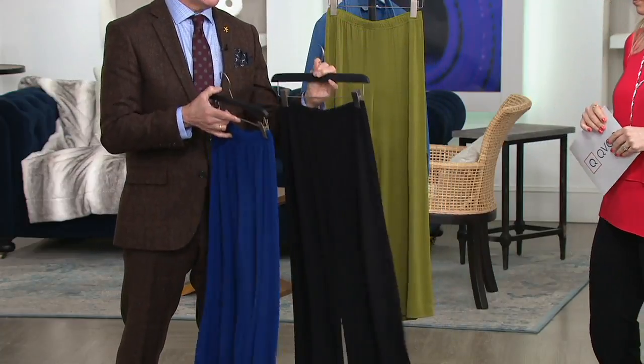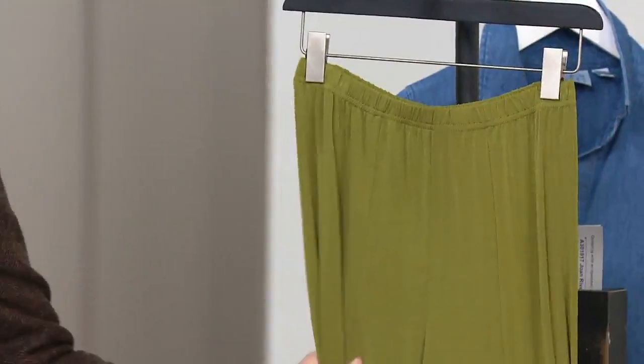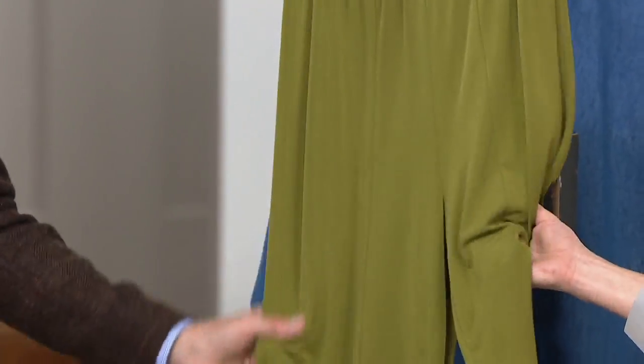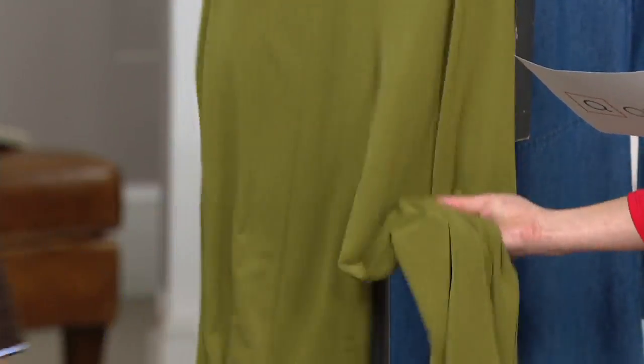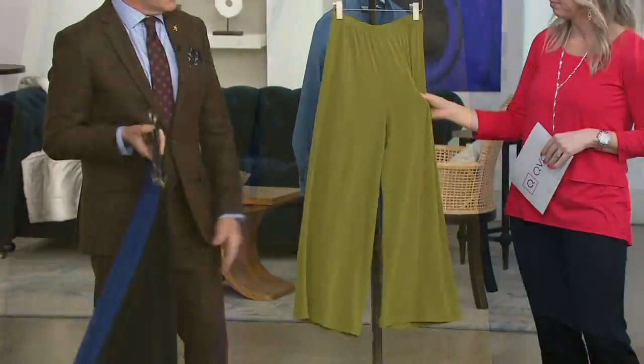Remember, this is our Luxe knit jersey — that 91% poly, 9% spandex. It's the jersey you all voted your favorite. It's got that cool touch. It's not going to cling, it's not going to pill. It's fantastic. And olive — which is so cool and different. I can never keep olive in stock. Olive is one of those colors.